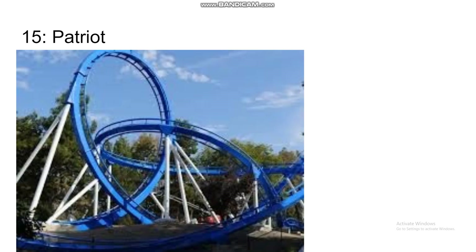Number 15 is Patriot, another floorless conversion from a stand-up. It's very similar to Firebird — it looks a bit smoother, but it still does nothing, so I'm going to put it at 15 for now.